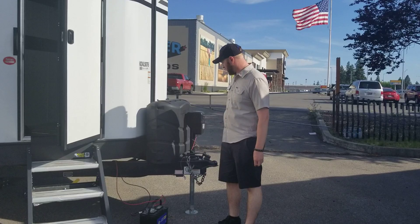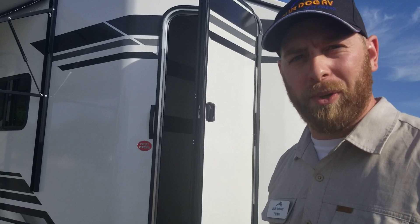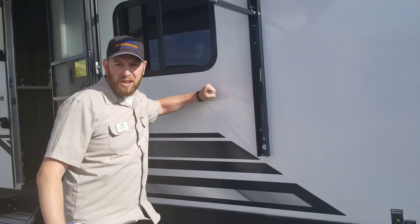Here you've got your two oversized LP bottles and a power front tongue jack. This particular model has a 100-gallon fresh water tank. Mix that with your propane bottles and you're going to be able to stay off-grid for longer. Come on inside.